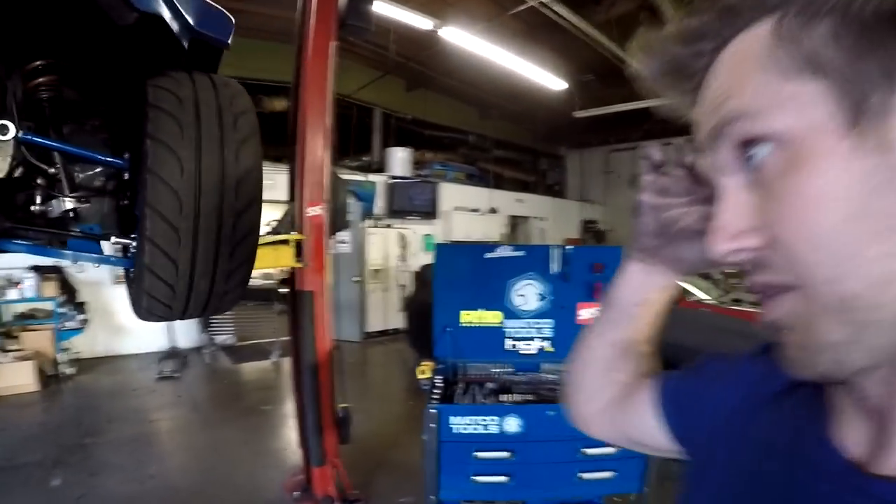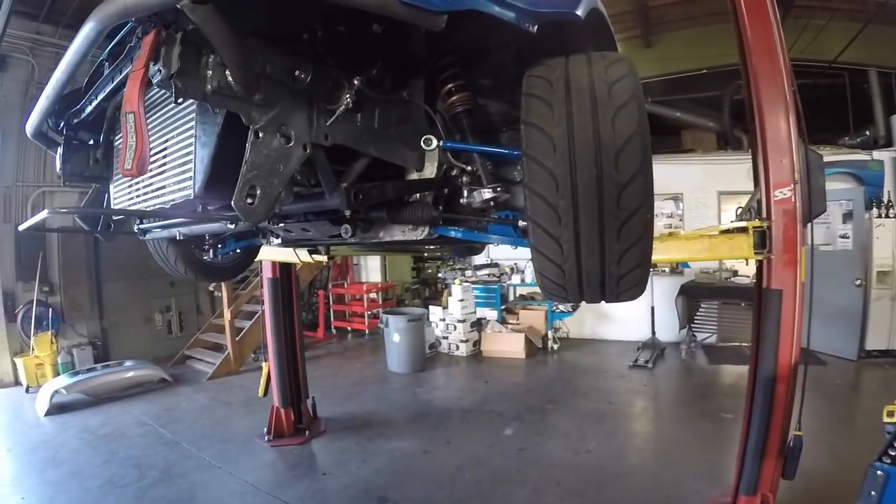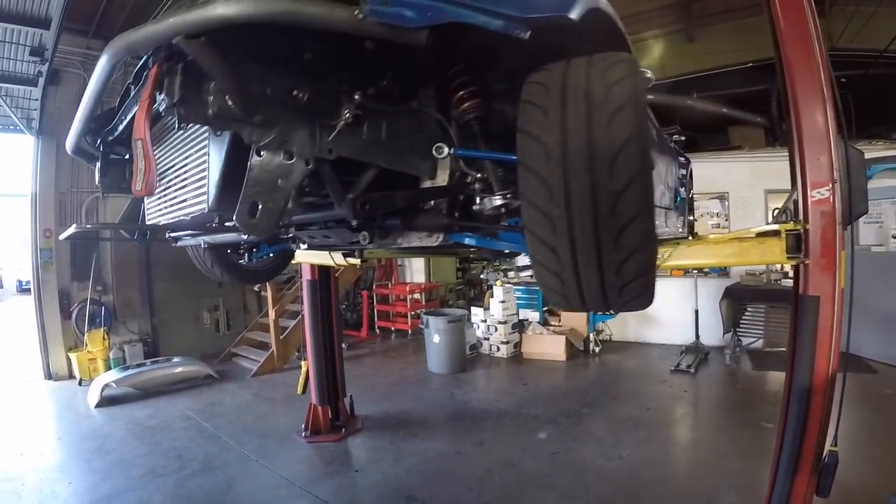Supra's all back together — exhaust, trans, drive shaft, pretty much good to go if I was gonna drive it. But I first have to add all the oil, and I'm gonna do that tomorrow. We'll catch up with you guys tomorrow. Be sure to subscribe to our channel for the next video that's about to come out.